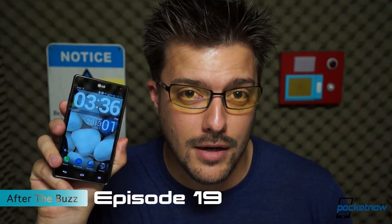So let's do something about it. Let's take another look at a device that's taken a backseat to the new smartphone Goliaths. I'm Michael Fisher, this is Pocketnow, this is the LG Optimus G, and this is episode 19 of After the Buzz.